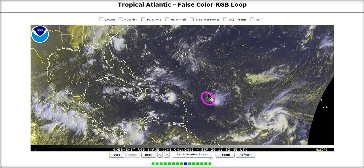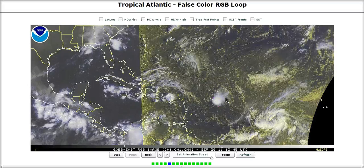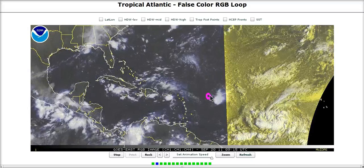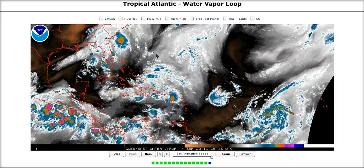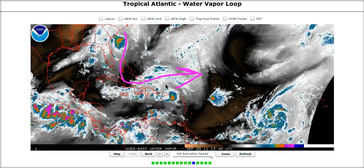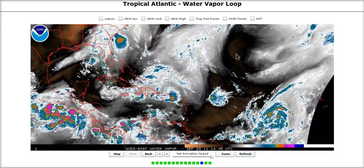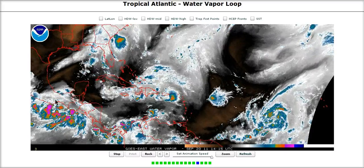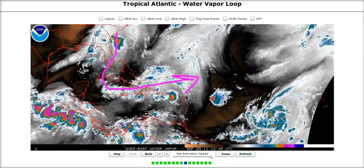Looking to its west, we can see old Invest 99L. Thunderstorms that tried to pop to the east of its center are getting sheared off — you can see the exposed low-level center of 99L with thunderstorms to the east, implying shear from the west. Looking at the water vapor imagery, there's an upper-level trough north of the Caribbean bringing a lot of wind out of the west in the upper levels, pushing thunderstorms off towards the east of the center. This kind of wind shear is supposed to remain near the northern Caribbean for at least the next week, and it makes sense we'll have this upper-level troughing remain until we get the MJO back over the Caribbean.